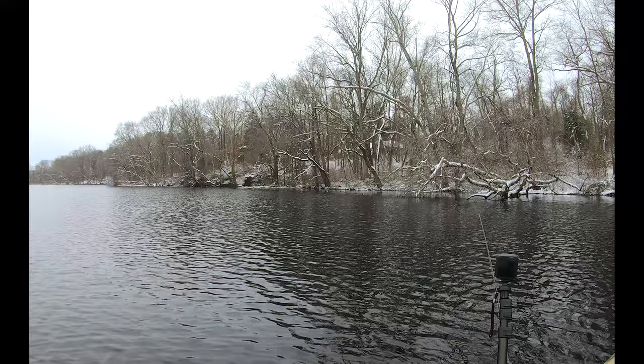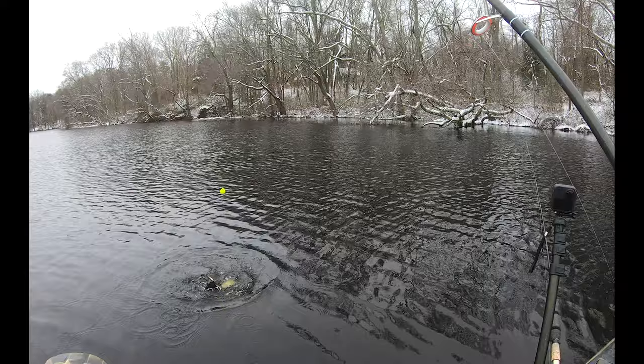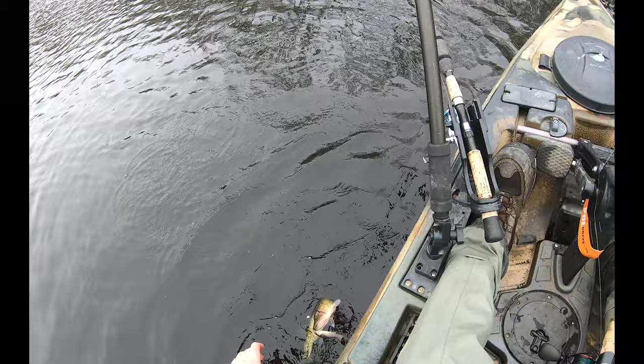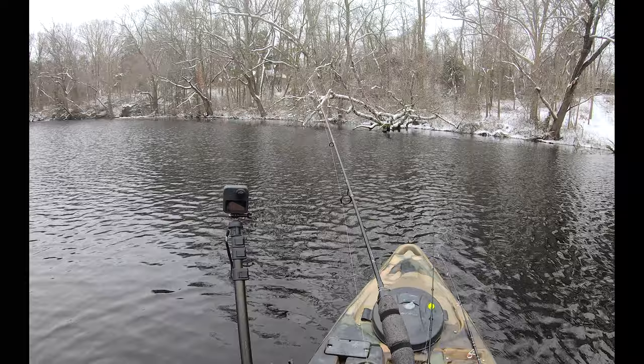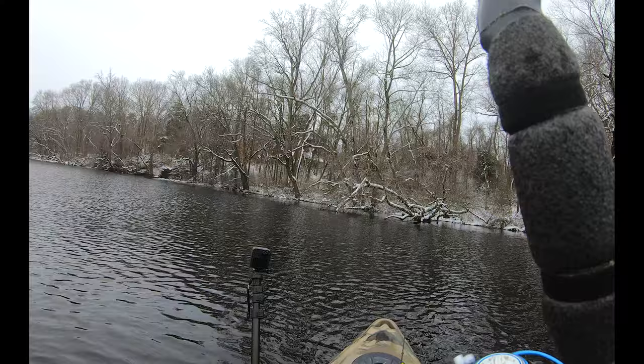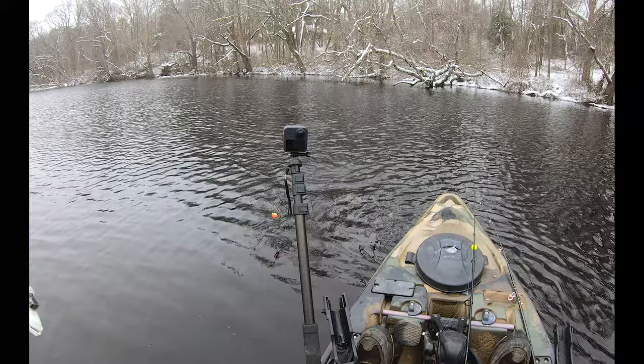Fish feels pretty good — it is a small pickerel. This pond — or I suppose what you'd call a mill pond — is absolutely full of small pickerel. My other float is down too — about to be doubled up hopefully. That feels a little better — let's see what we got here. We got a bass — darn it!